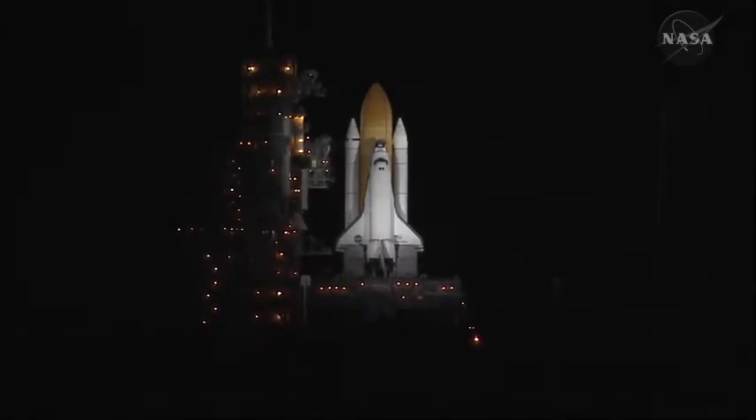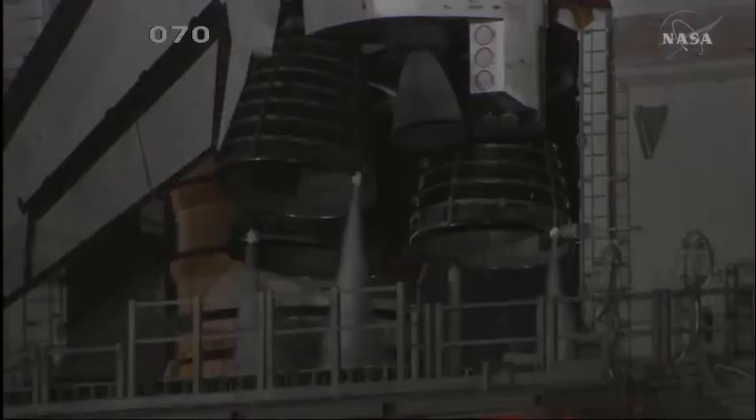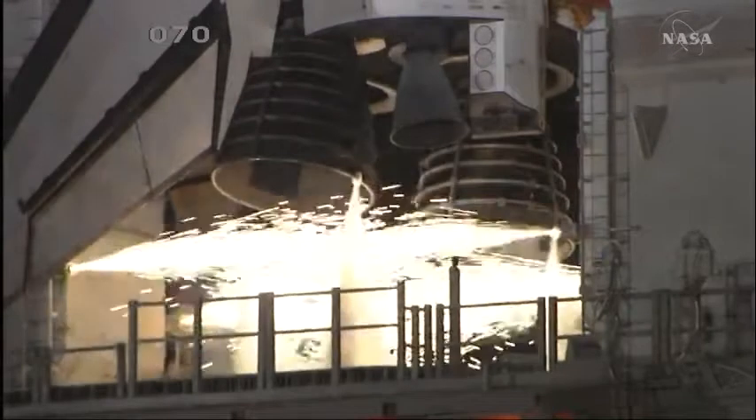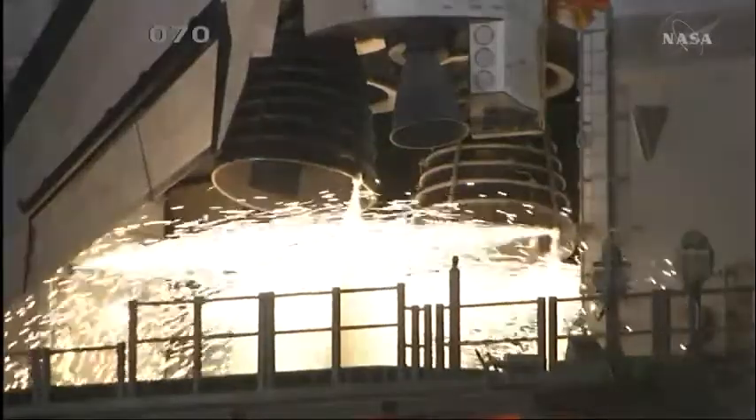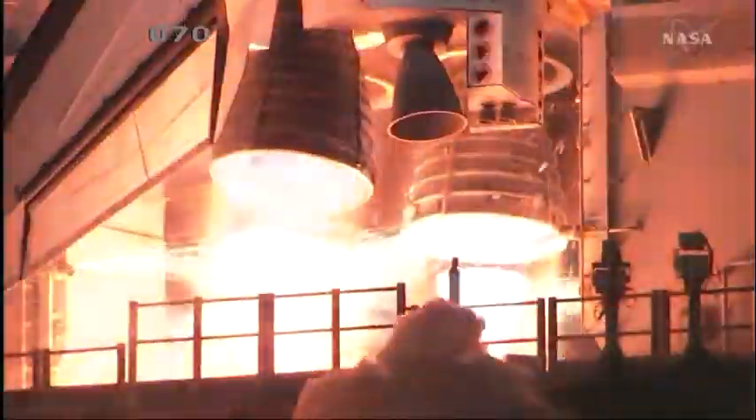T-minus 25 seconds. Discovery's onboard computers have primary control of the vehicle's critical functions. 20 seconds. T-minus 15 seconds and the sound suppression water system has been activated. We have a go from engine start. Three engines up and ready.